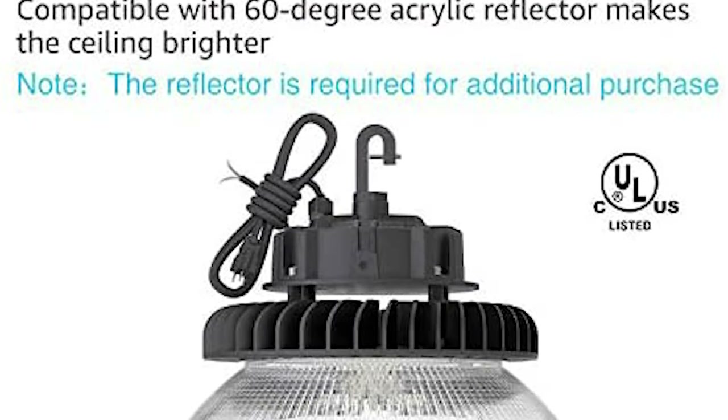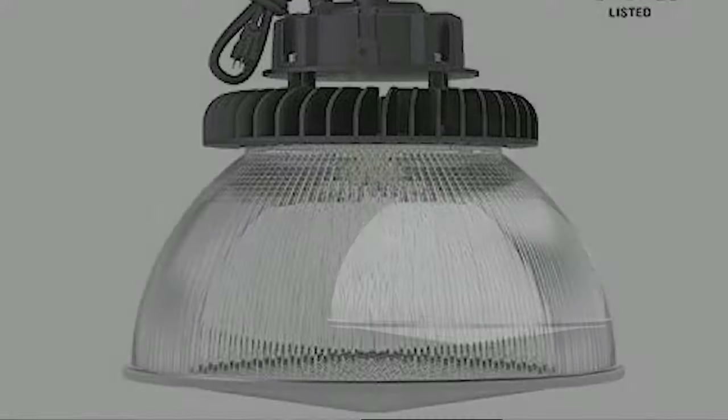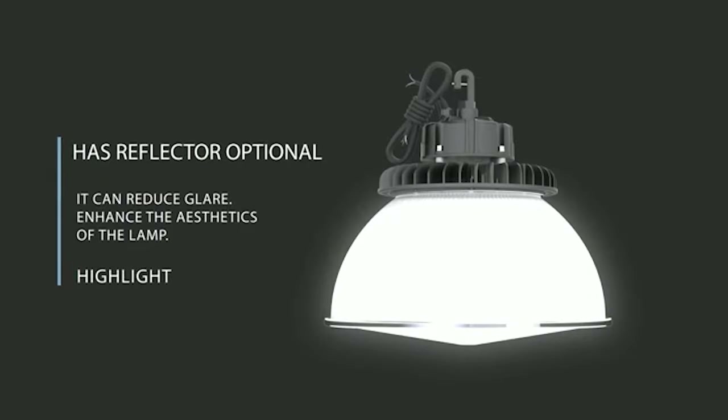Each of these lights is about 11 inches in diameter, and they do have an optional reflector you can put on if you're interested in getting a little more illumination above where the lights are mounted — it'll reflect light up to your ceiling.